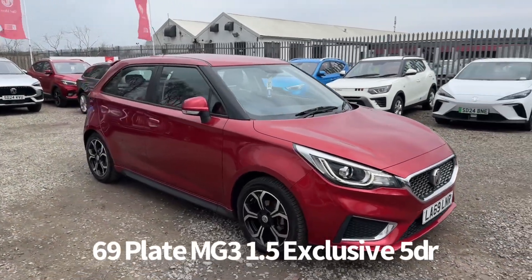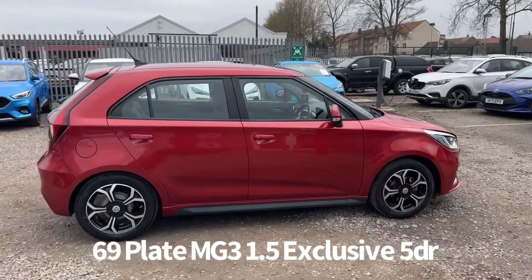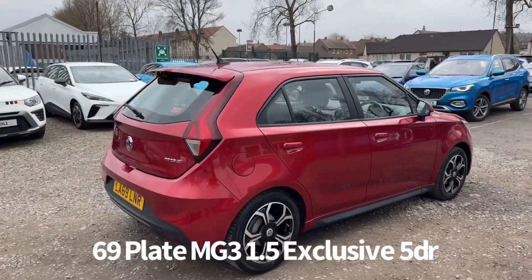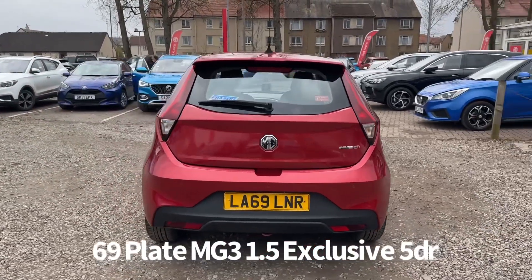Welcome to the Fraser's MG video walk round for this MG3 we now have available. This is a 69 plate MG3 1.5 exclusive 5 door, finished in metallic red. It's covered 18,000 miles and comes with two keys, benefiting from the balance of the MG 7 year 80,000 miles warranty.